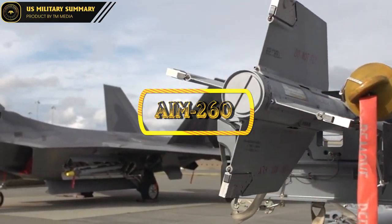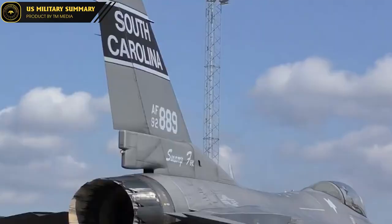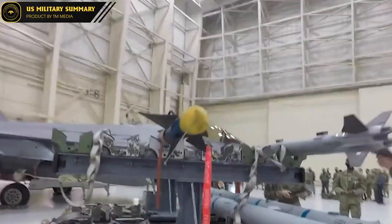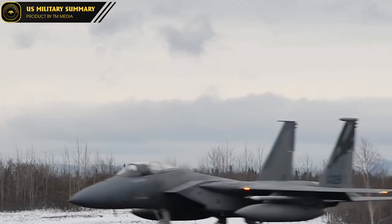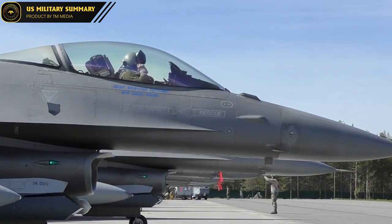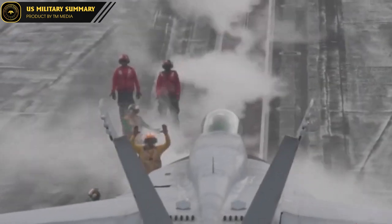1. AIM-260: The AIM-260 Joint Advanced Tactical Missile (JATM) is being developed by US company Raytheon, and is expected to replace the current AIM-120 AMRAAM. The AIM-260 is designed to target airborne targets at longer ranges than the AMRAAM, with the ability to destroy targets from a distance more than 50% greater than its predecessor.